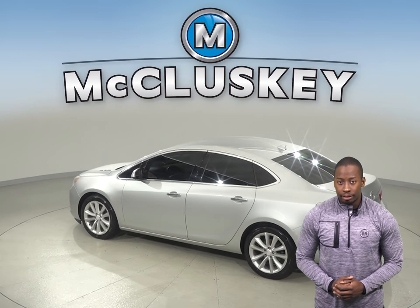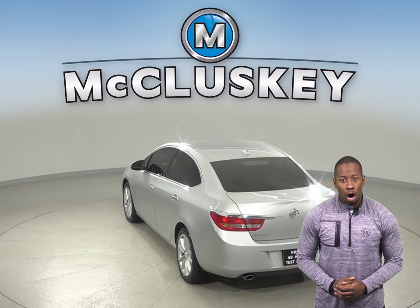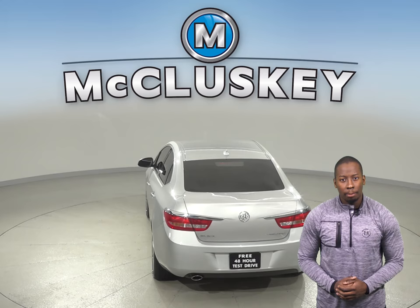For added safety, there are rear side impact airbags, ABS brakes, and brake assist. The weather will automatically be controlled thanks to the automatic temperature control.